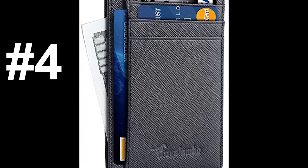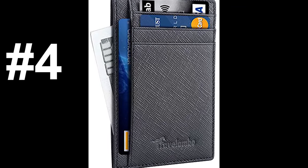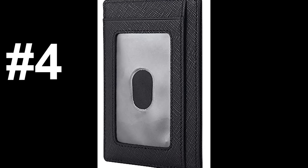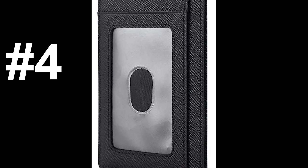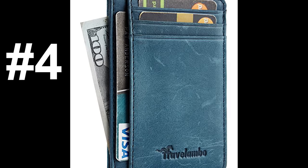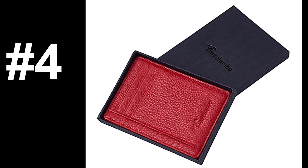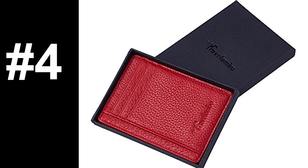Let's move on to number four, the Travelombo. The Travelombo is a handmade cowhide leather wallet designed to hold 10 cards with a clear ID window. The good reviews say that it's very durable and slim, and the bad reviews say that it will rip apart at the seams if you try to overfill it, so just watch out for that.